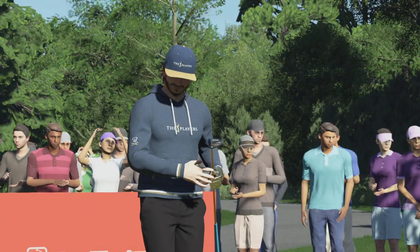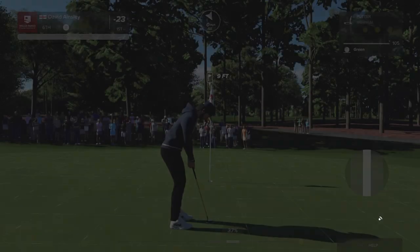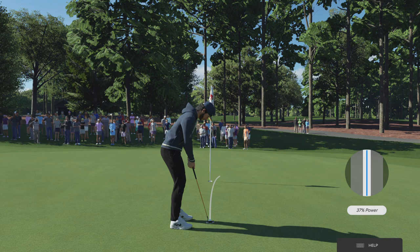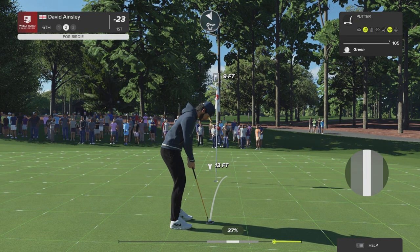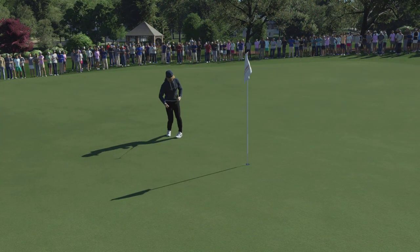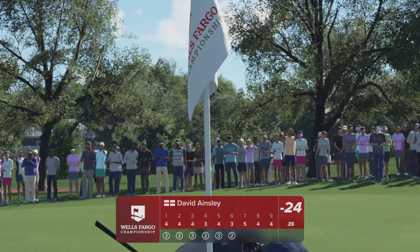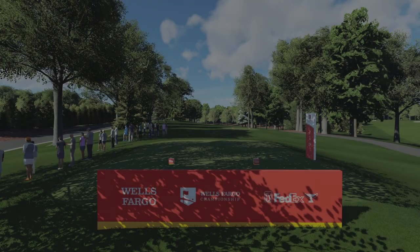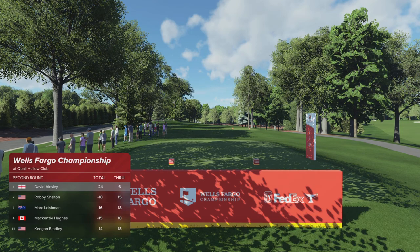Oh, this has been a ball striking clinic. Another green in regulation. I tell you, you just dream about days like today. Greens in regulation spot on all day. Awesome. Putting for birdie here. This one's dialed in. Gee, that's good playing. Six birdies in a round. Now six shots in front after that hole. Oh, and they increase their lead.